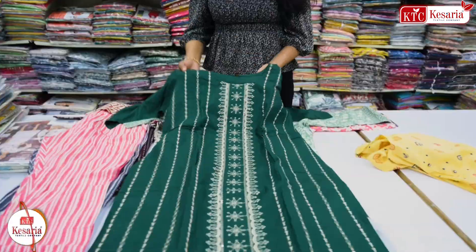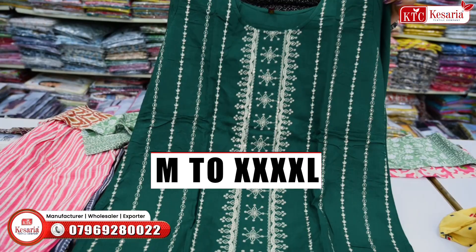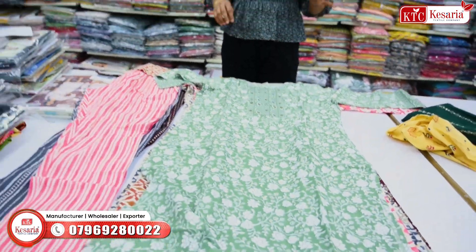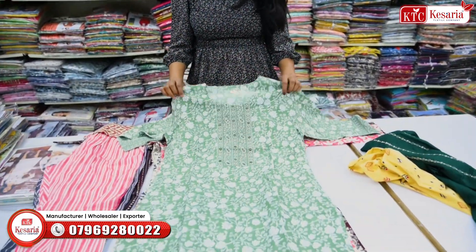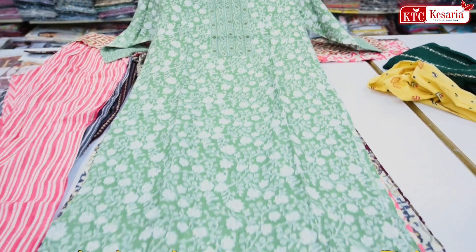If I am talking about size, you will get sizes from medium fill up to 4XL. You will get multiple color options and designs. If you want print, you will get print; you will get handwork and embroidery — there is great variety here.